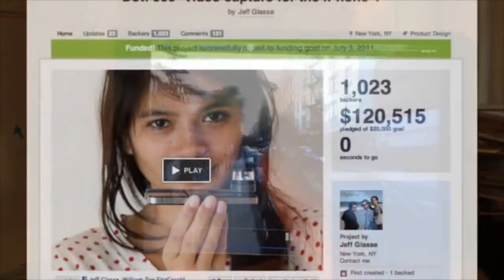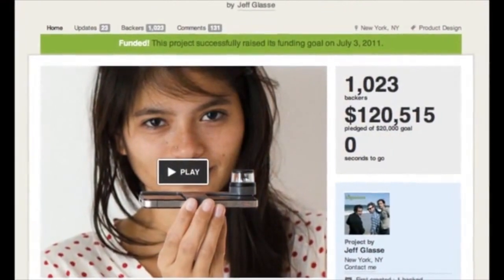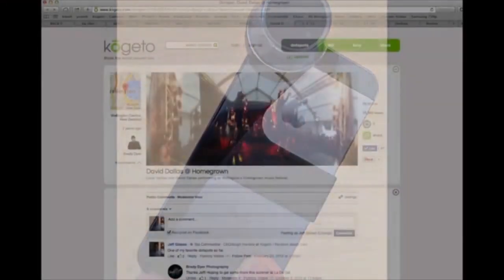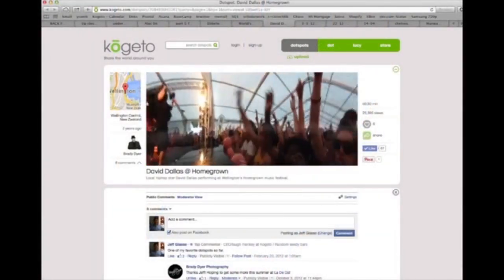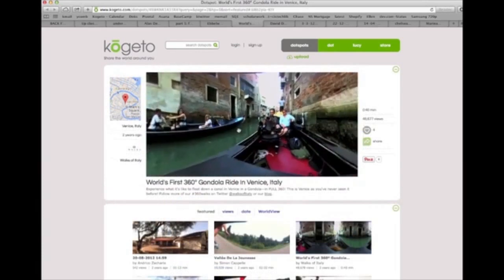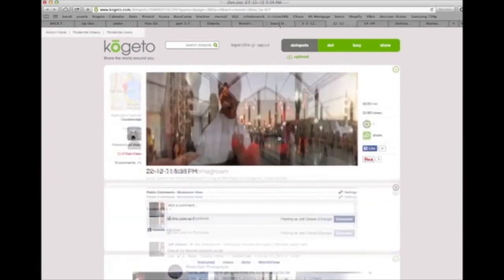Around three years ago, we launched a Kickstarter campaign for a product we called Dot, an attachment for the iPhone that let you capture 360-degree videos, which could then be easily shared online. And it was just an amazing success for us. But honestly, there are limits to what we could do with an attachment for the iPhone.